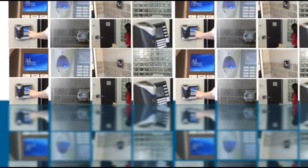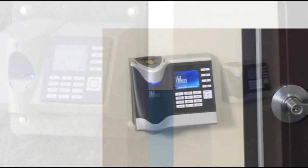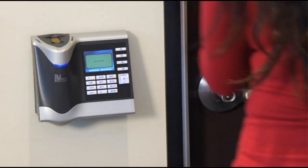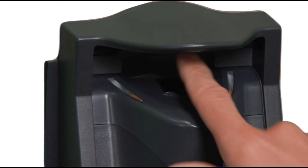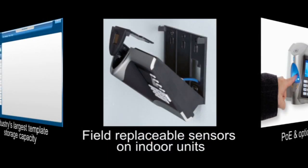To meet the most demanding security requirements, you need versatile devices that offer superior performance and reliability. L1's 4G fingerprint devices are designed to address access control and time and attendance requirements of any size, in any environment, with innovations that include field replaceable sensors on indoor units.